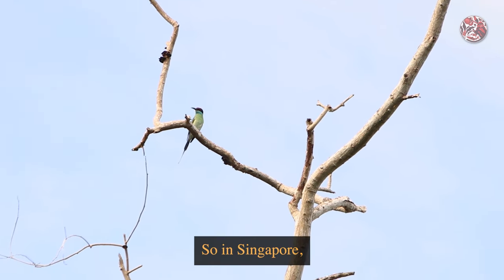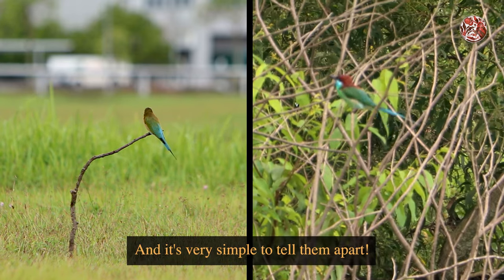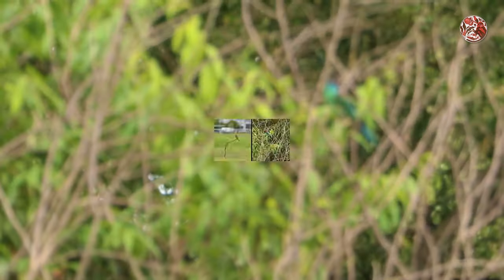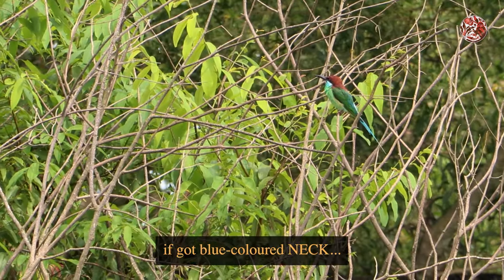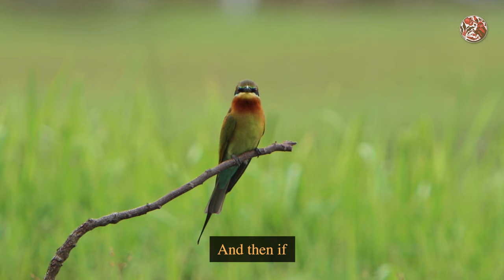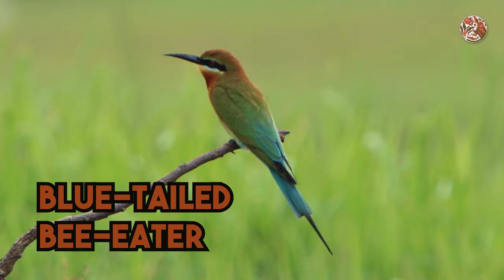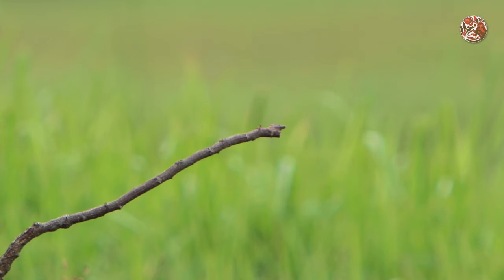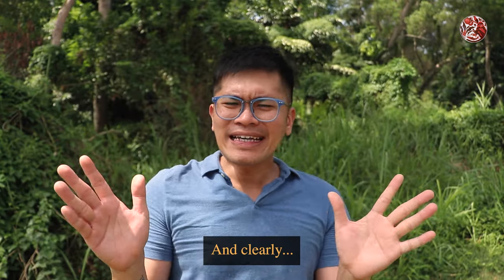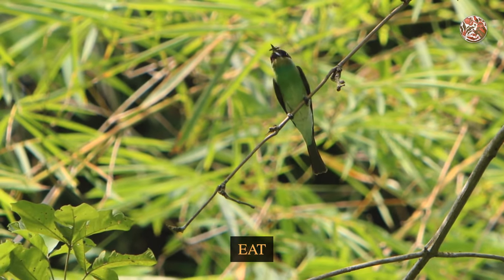In Singapore, we are able to find two species of bee eaters. And it's very simple to tell them apart — if you've got a blue-coloured neck, it's the blue-throated bee eater. And if you don't have a blue-coloured neck, it's the blue-tailed bee eater. Clearly, they are named this way because, obviously, they eat bees.